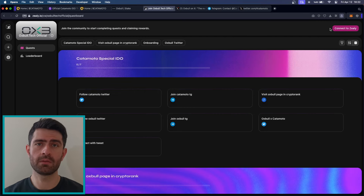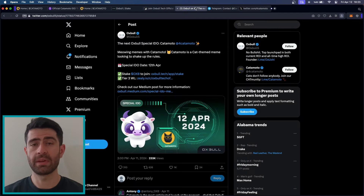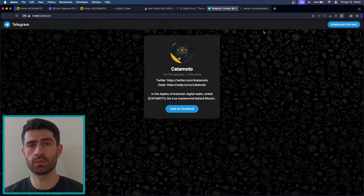Oxbowl offers a refund option within 24 hours of the token generation event. You can stay updated via Oxbowl's Twitter and Telegram. You should also follow KetaMoto on social channels such as Twitter and Telegram in order not to miss out on important updates. That will be it for today's video. We looked at various details about KetaMoto and its IDO on Oxbowl. Take care and stay safe.